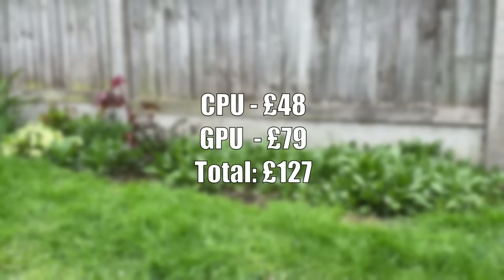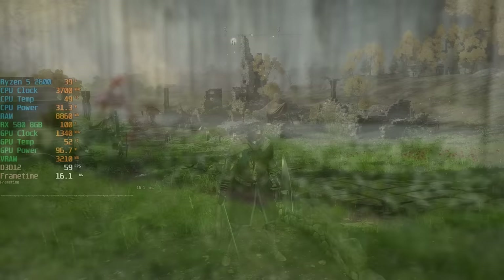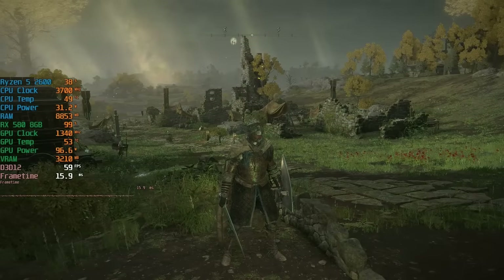We won't be maxing anything out for sure, but let's see what these two can do with 16GB of RAM and a 1TB SATA SSD also inside the system.